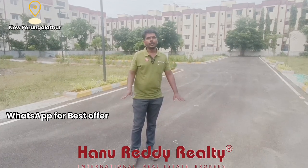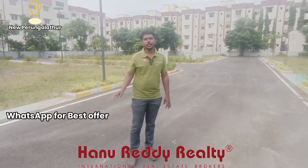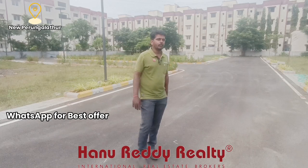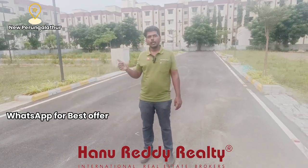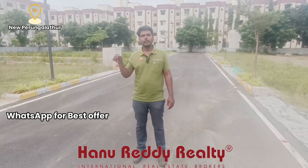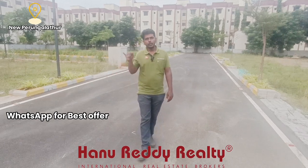This is a gated community plot. The internal road here is not the main road, but you can connect to the main road and access GST Road within 500 meters. This current road is a construction road.